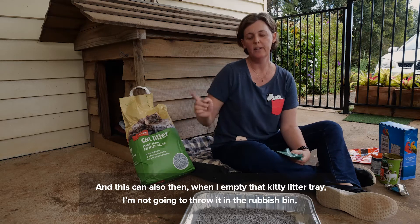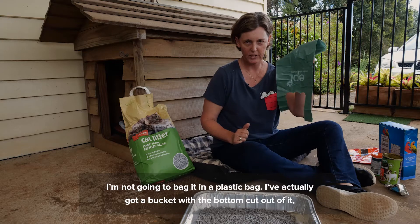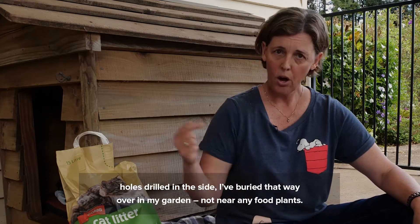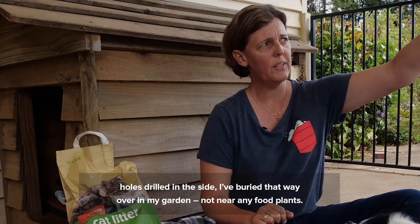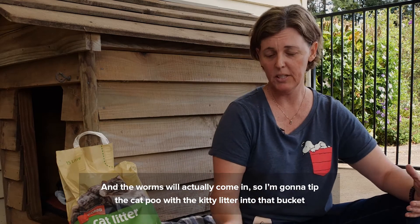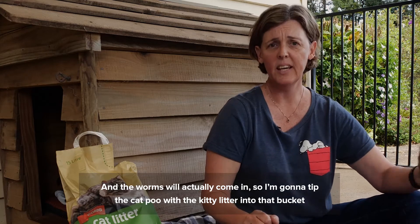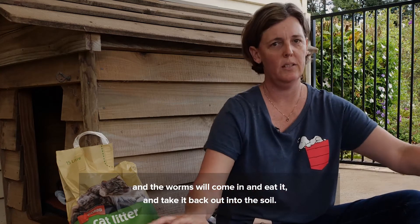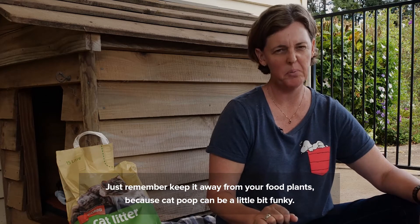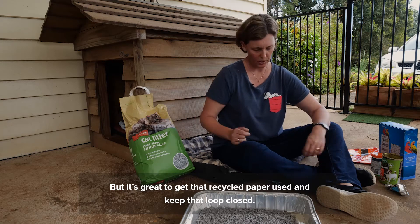When I empty that kitty litter tray, I'm not going to throw it in the rubbish bin and I'm not going to bag it in a plastic bag. I've actually got a bucket with the bottom cut out of it, holes drilled in the side, buried way over in my garden — not near any food plants. The worms will come in and eat it and take it back out into the soil. Keep it away from your food plants because cat poop can be a little bit funky, but it's great to get that recycled paper used and keep that loop closed.